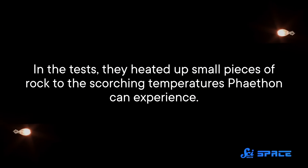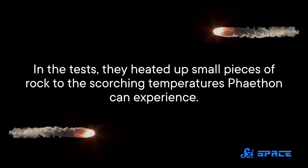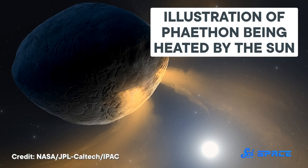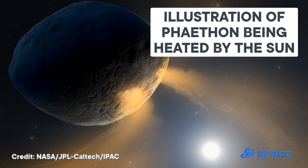Well, one team of astronomers thinks the Sun might be vaporizing something else — sodium. Their study was published last week in the Planetary Science Journal. In it, they performed tests on meteorite samples — not pieces from Phaethon, but samples that were decently similar and that they had a large enough quantity of. They heated up small pieces of rock to the scorching temperatures Phaethon can experience, and the results showed sodium gas escaping while everything else stayed in place. On Phaethon, that gas would scatter sunlight, explaining why the asteroid appears to get brighter.